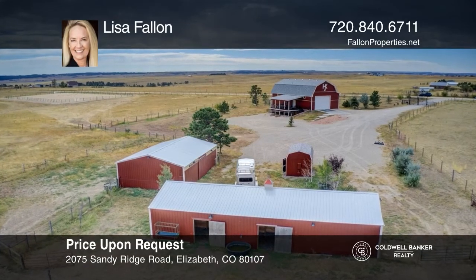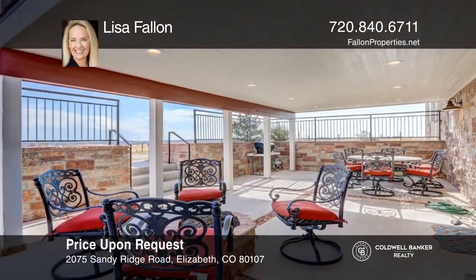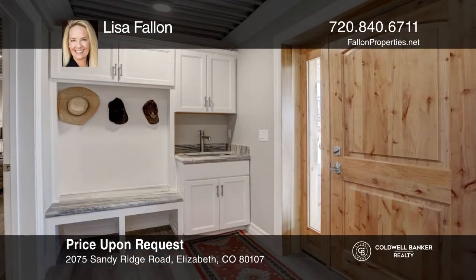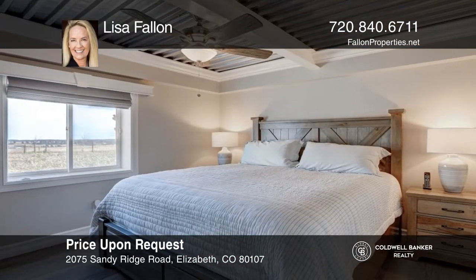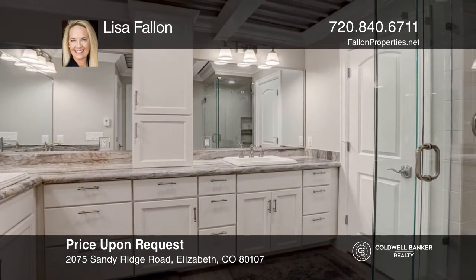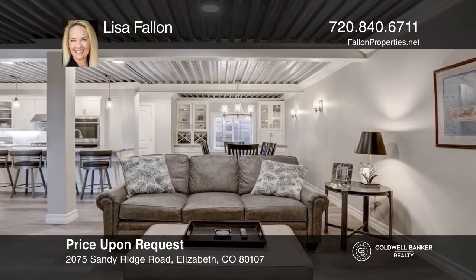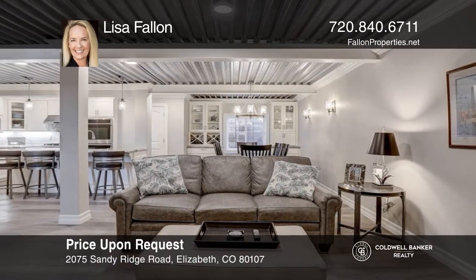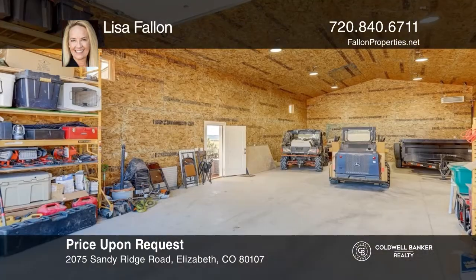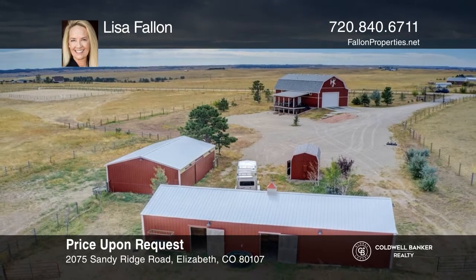This slice of heaven boasts 46 acres of horse property. There are two barns, a tack shed, two loafing sheds, and an arena. The 2021 home is eco-friendly and garden level with a heated patio and gas fire pit that's protected from the elements. This stunning two-bedroom, two-bath home offers new stainless steel appliances, white cabinets, and heated floors. All countertops throughout are a gorgeous stone. Above the residence, there's a porch with a gas fire pit to enjoy those Colorado evenings. The substantial garage is on the main level and has been structurally engineered. Lisa Fallon has all the details.